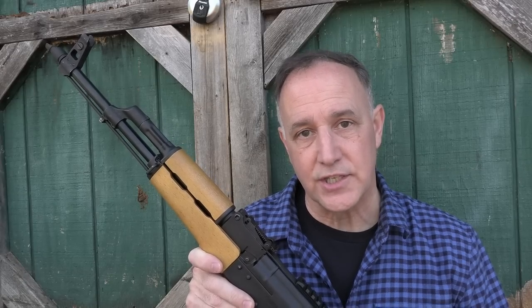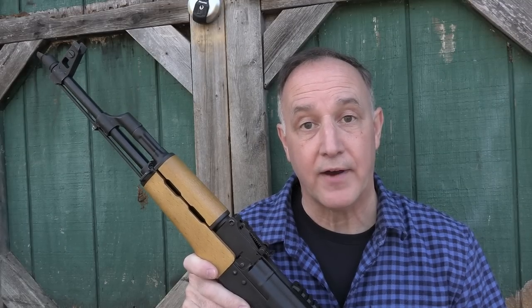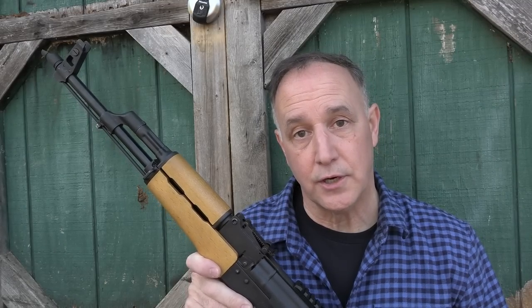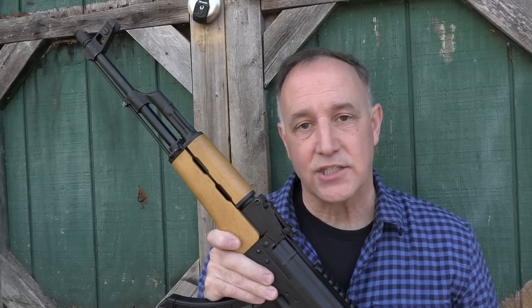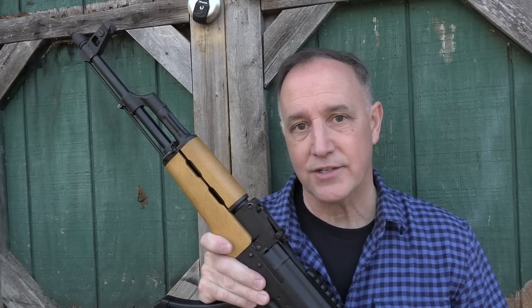Cugir Arms was actually founded in the 1600s, so they have a long tradition of making quality firearms. While the CGR is also made in the city of Cugir, it's actually produced by Nova Modul. This is a commercial version of an AK-47, so it's not necessarily patterned on the standard military versions, but yet it has all the features.